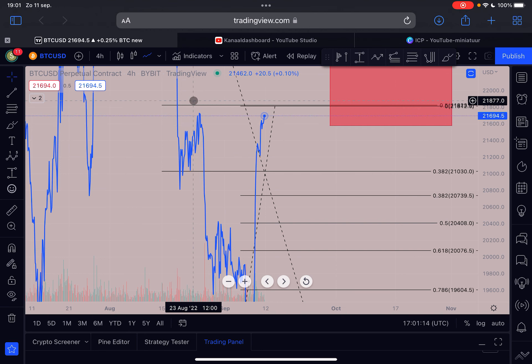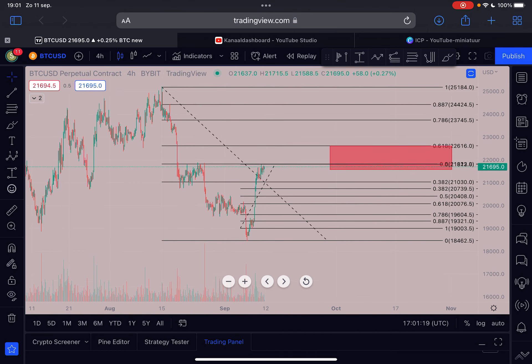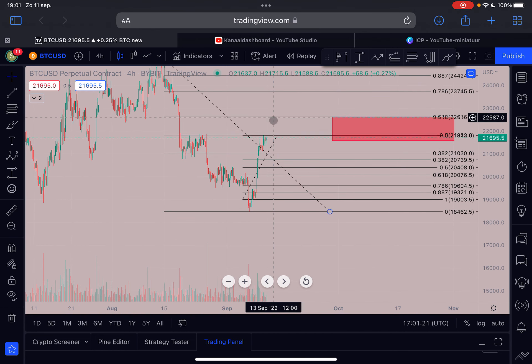I haven't heard anyone on YouTube talk about this hidden bearish divergence, but it is very significant as you can see. We should pay attention to this — it can definitely mean that Bitcoin is already rolling over from this point. I wouldn't open a long position right here; that's extremely risky in my opinion.